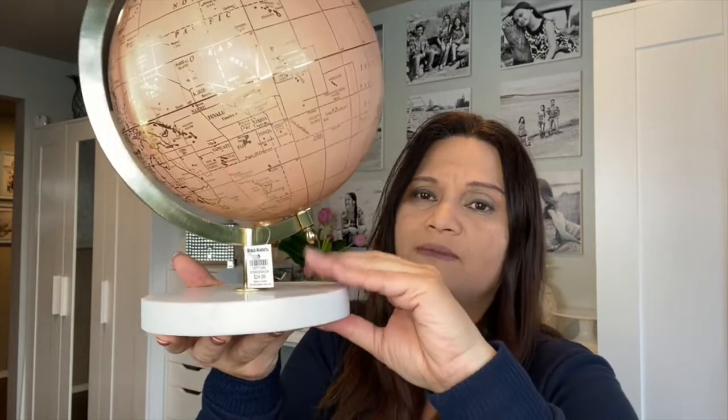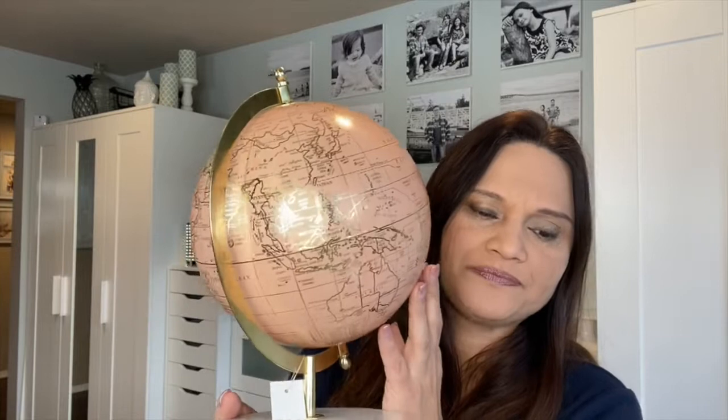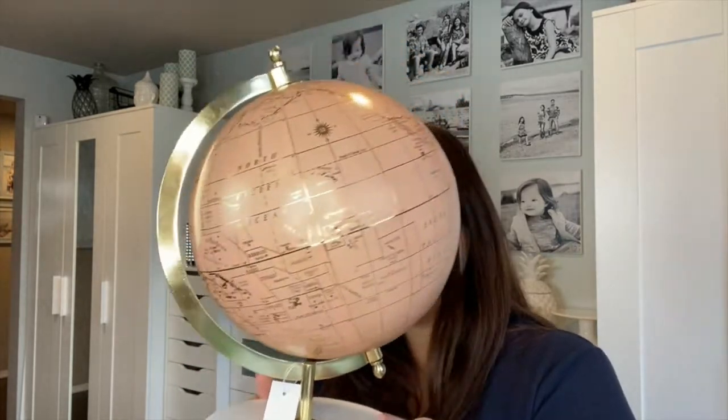This was actually my first gold-and-pink purchase of the year, from World Market. It comes with a heavy marble bottom, which I love. It was $24.99 — it's not so much pink as it is a peachy light color, but it was close enough for me. It has gold hardware and the details are in gold, so I thought it was super cute and I'll put it somewhere in my studio.